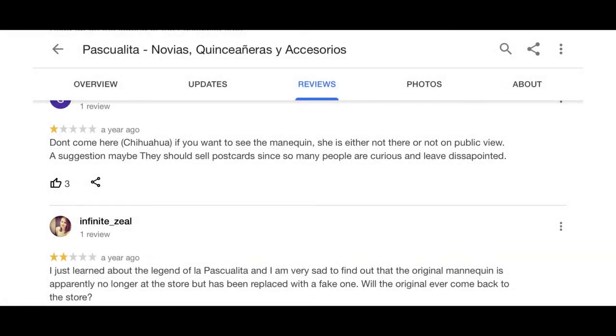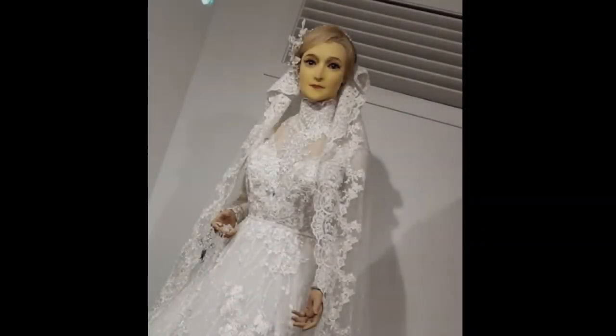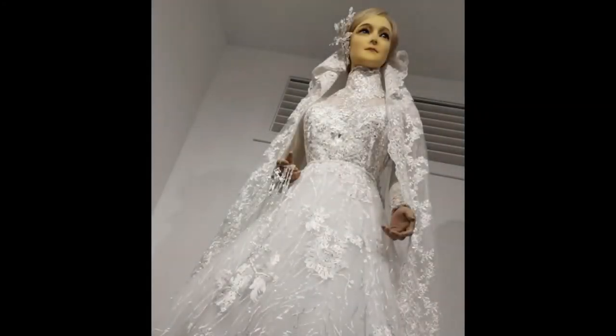What's very strange is that La Pascualita isn't at the bridal shop anymore. If you Google the bridal shop you will find many bad reviews due to people being disappointed that she is no longer there. Instead there is another mannequin modeled after her, but with this new version you can tell it's an actual mannequin — it has no realistic features in the slightest. As far as I've researched, nobody knows what happened to the original mannequin. Some believe she came to life and left the shop, while others believe the owner just removed her due to the controversy behind her backstory. Whatever the case, many people want her back because of how interesting it was.